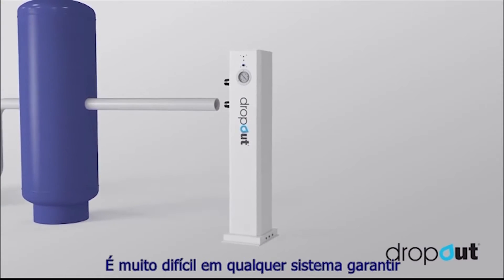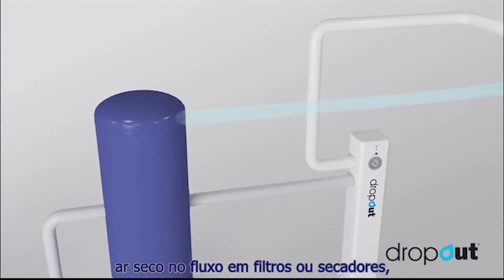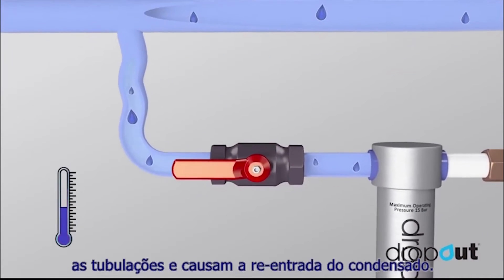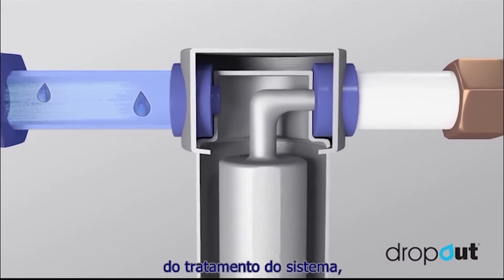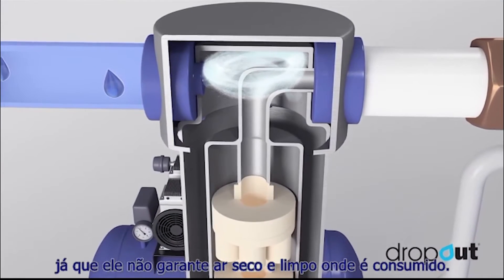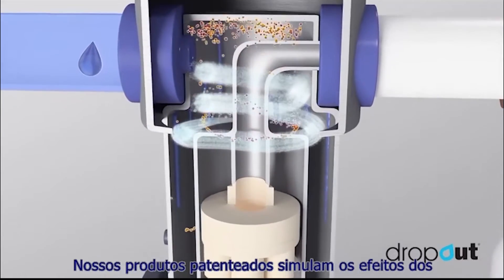It's very difficult in any system to guarantee dry air downstream of any filter or dryer, due to drops in ambient temperature cooling the pipes and causing condensate to re-entrain. So you might ask yourself, what's the point in system treatment, as it cannot guarantee clean dry air where it's consumed?